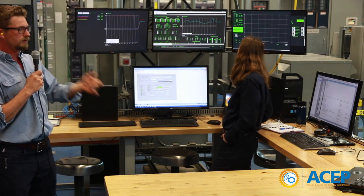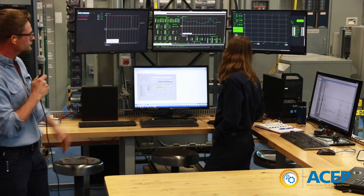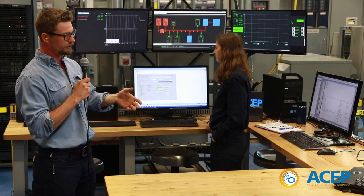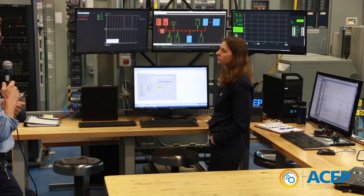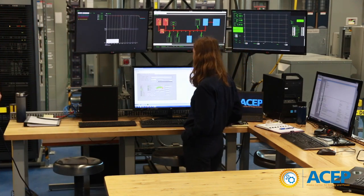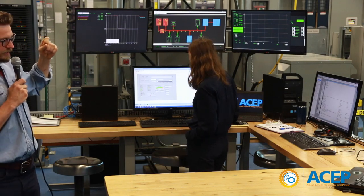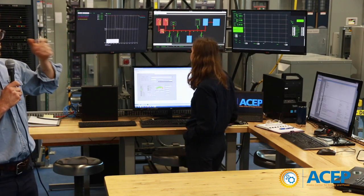Let's say we decide to put some wind power in our system to reduce how much fuel we're using. We buy a 50-kilowatt wind turbine and install it on our grid. Ton is now going to start the wind turbine emulator, so it'll be noisy. You can hear it spinning up, and there will be some loud chirps as it synchronizes with the grid.